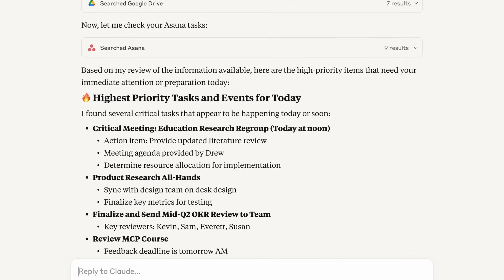It turns out there's a meeting later to think about moving forward some educational research endeavors for the team. Let's use Claude to prep for this research meeting.